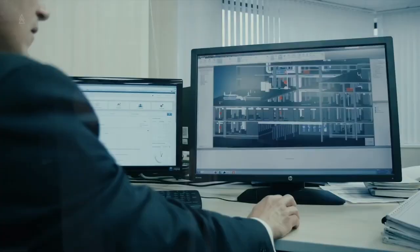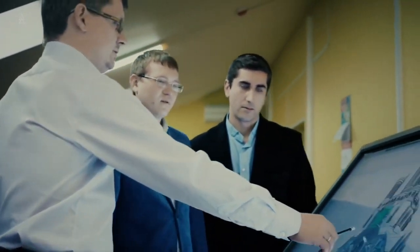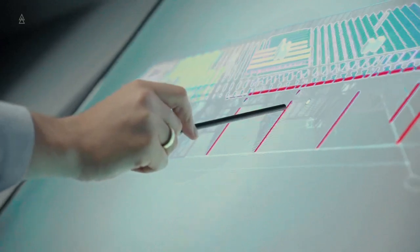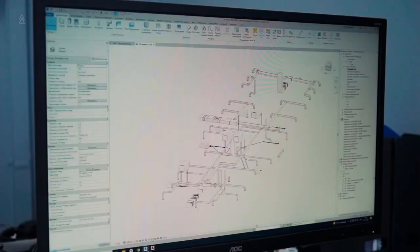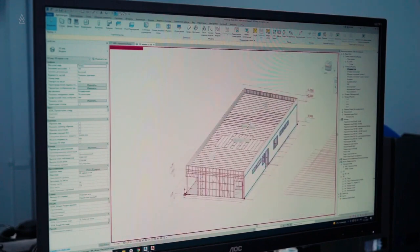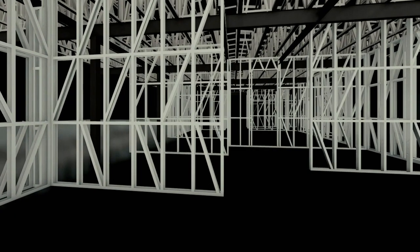You can also send us all your input data, which we will work out, calculate the volumes, and inform you of the cost of the structure. After working with us, you will receive a digital model of the frame in BIM format, into which you will be able to easily integrate all your networks, additional nodes, finishes, finishing materials, and layers. Working with you, we will adapt the frame to your materials, communication systems, and finishing materials, and provide it as a separate section in the BIM model.